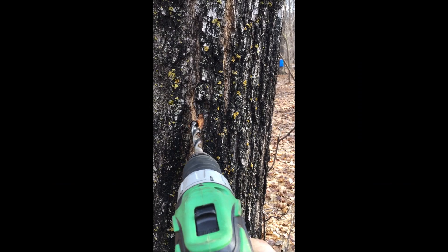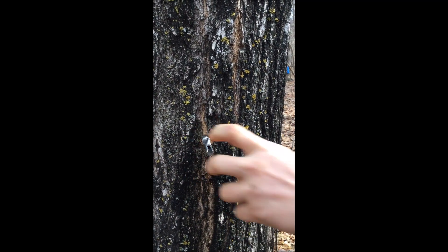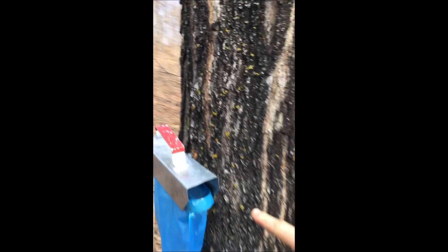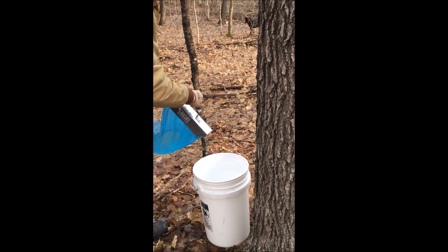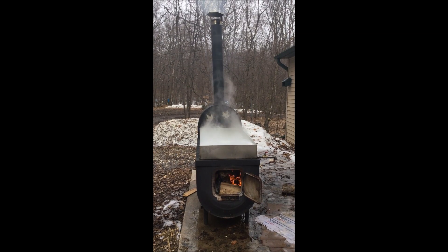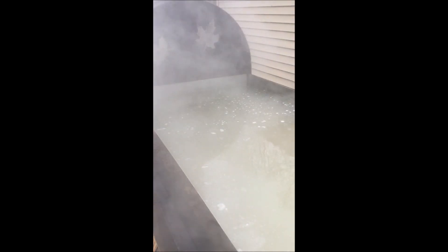But how do you get the sap out of the tree? It's actually fairly simple. We need a few tools: a portable electric drill. I use a 7/16th bit because this is a good size to fit our tap, which we'll hammer in lightly. Then we place our bag over the tap. When the tree is producing sap, it drips down and collects in our bag. The next step is to collect all the sap and stockpile it into buckets until we boil, usually over a wood fire underneath because we're doing this outside. Then we boil the sap down from a ratio of 40 to 1 — that's 40 gallons of sap to one gallon of syrup.